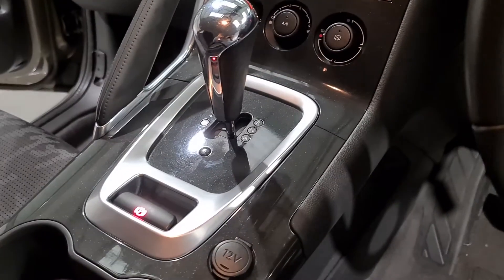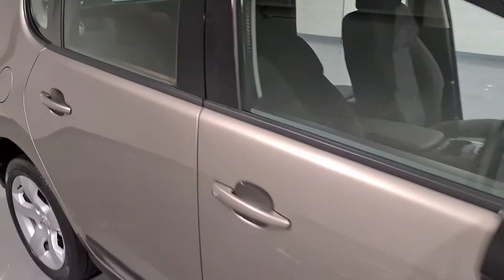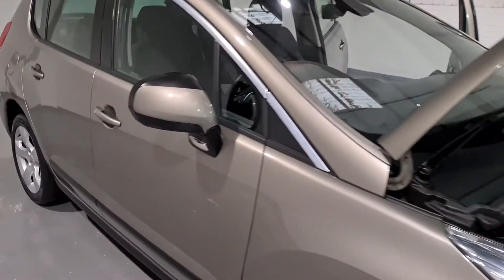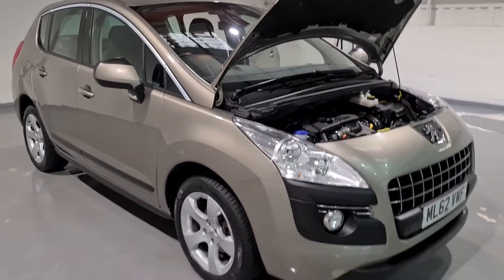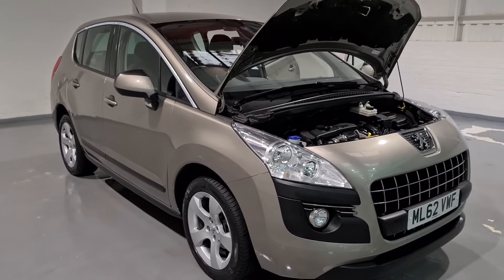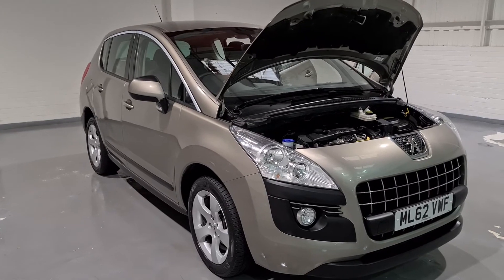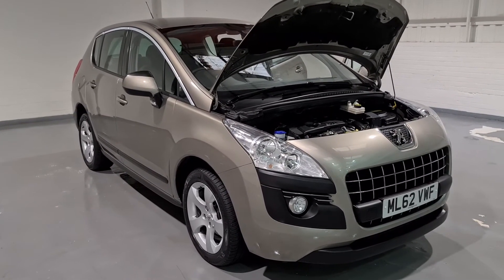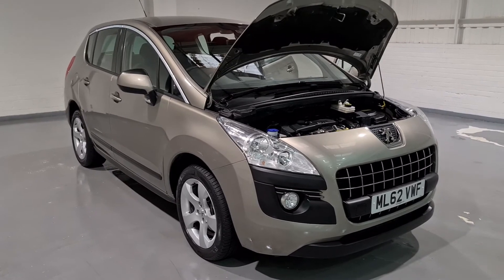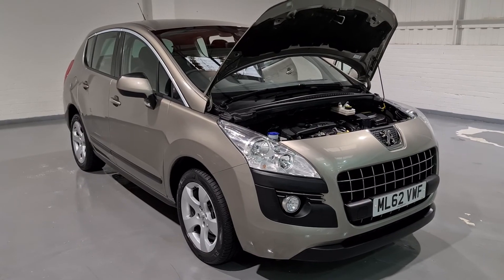It's got a brilliant automatic gearbox which makes it drive like a dream, gliding through the gears. The brilliant 1.6 e-HDI engine is going to save you a fortune in the long run. It's super clean with full service history, one former keeper, and two keys — so all the boxes are ticked. If you'd like to book a test drive or want finance options or extended warranties, feel free to get in touch for tailored quotes. Thank you very much for watching, feel free to hit up our website, and I hope to see you all very soon.